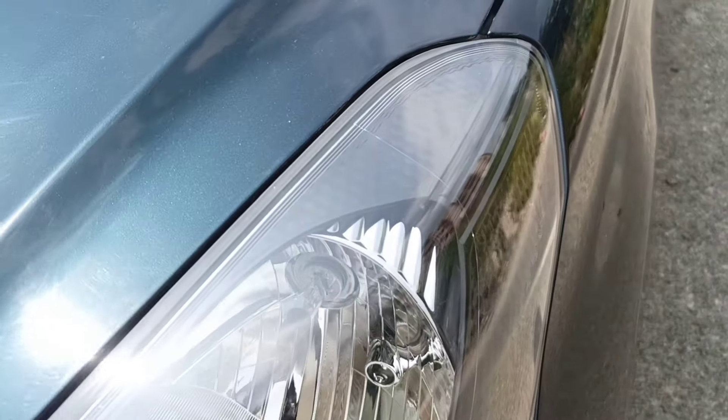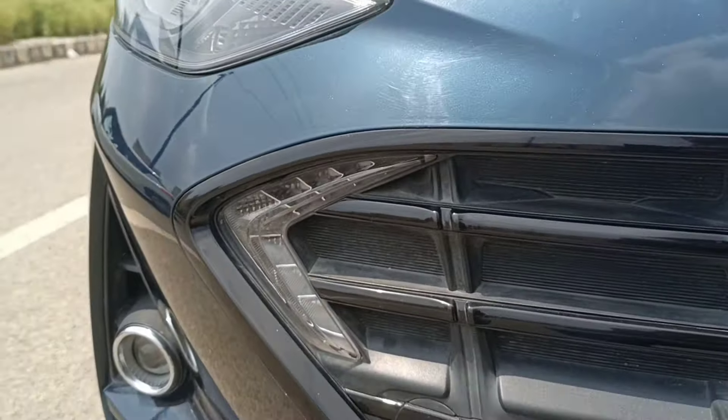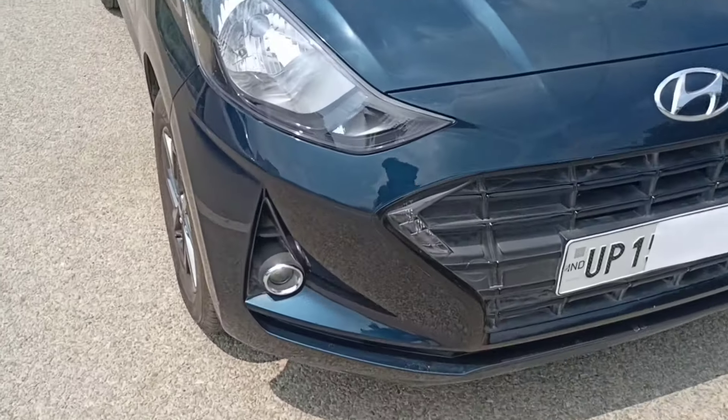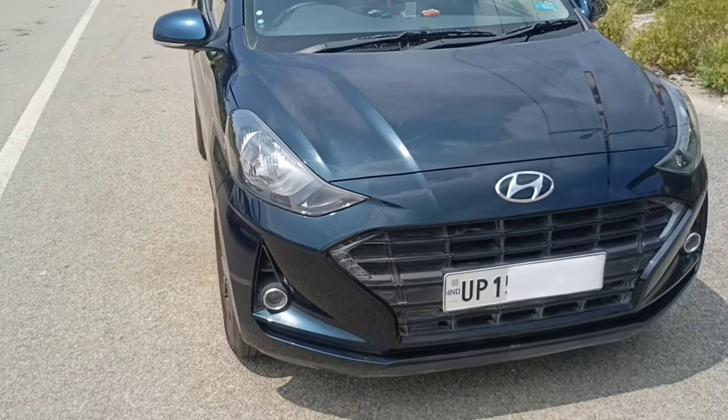You get hydrogen reflectors in the front. The car comes in a smoky shade colour. It has a boomerang shape design element. DRLs are present on this car. This car also gets a fog lamp in the sports variant, which is not available in the lower variant.